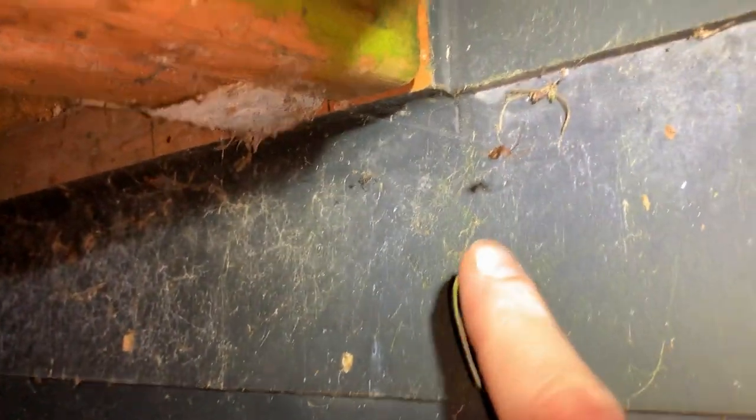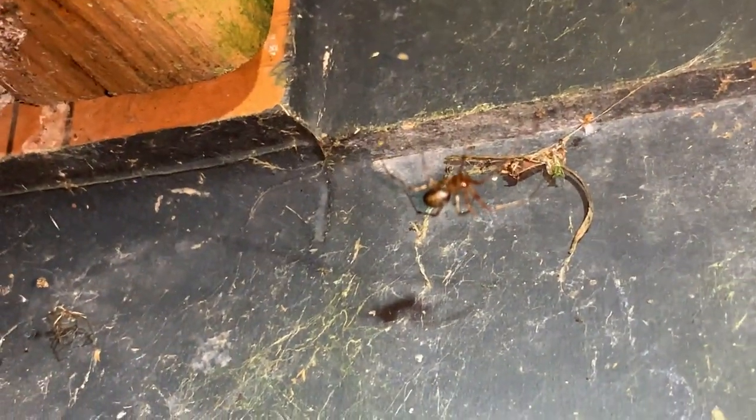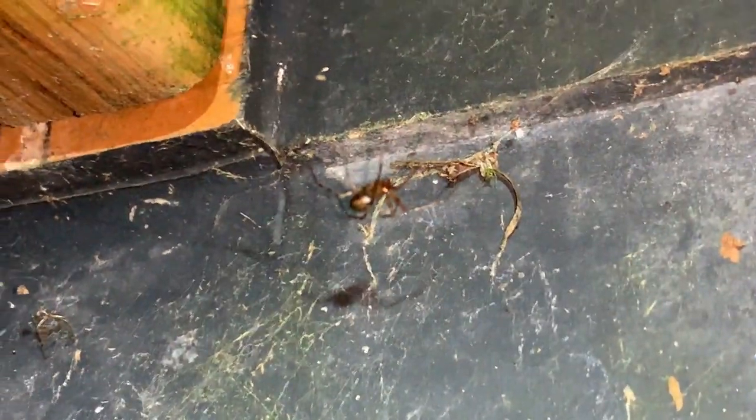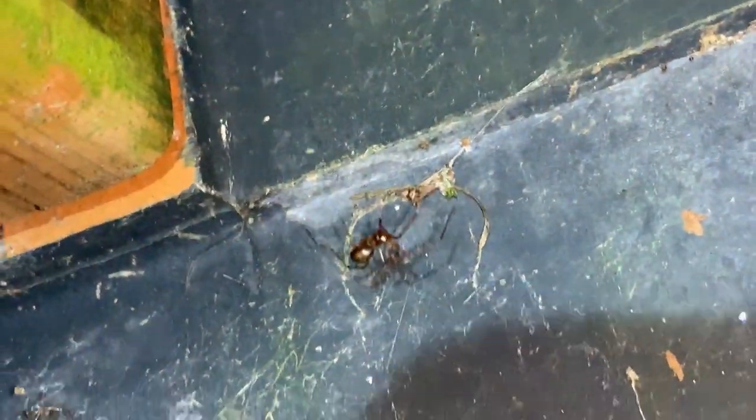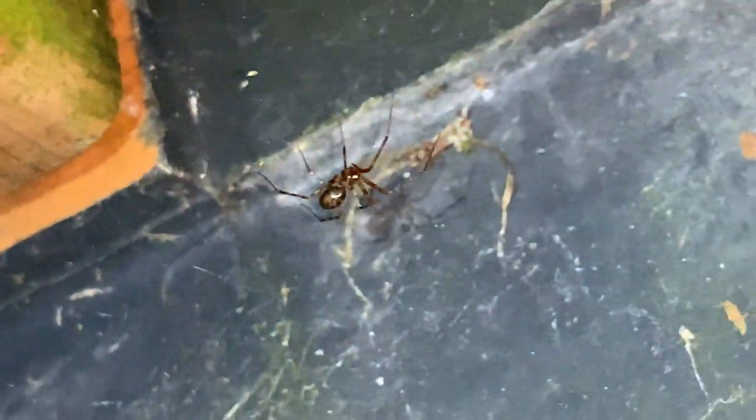Lots to see out here at night. This here is a Pimoa spider — take it in a little closer, once we get the focus. They're colorful spiders, reddish-brown and glossy, with some nice patterning on their abdomens.